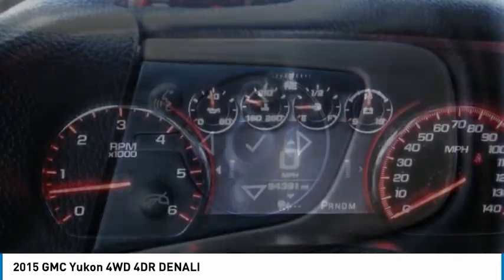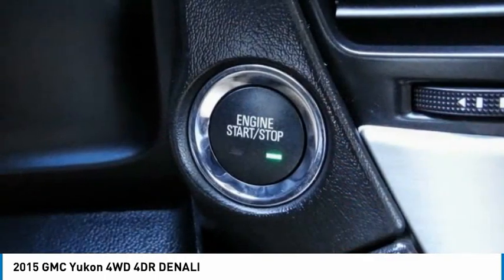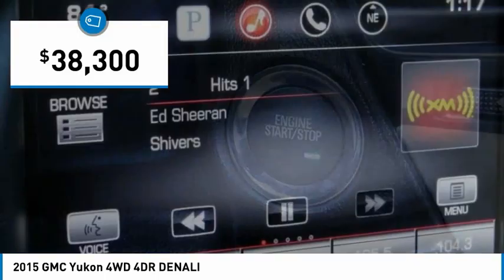5.3 liter V8 with active fuel management, flex fuel. The Yukon is agile and capable and is priced below $40,000.